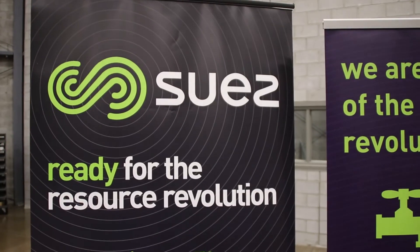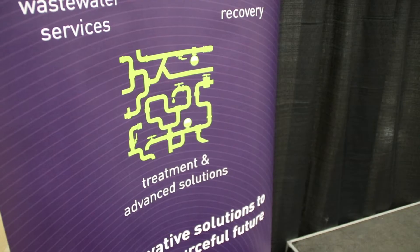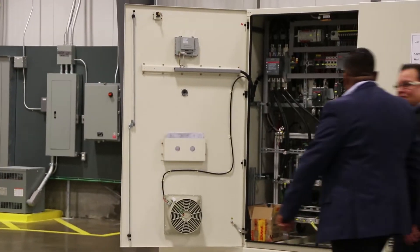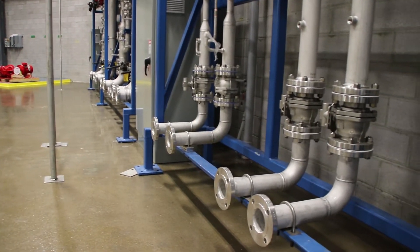At Suez we talk about being ready for the resource revolution, and that's what we're all about. How do we look at how we can help solve the world's toughest challenges around water? Ozone technology is a leading innovative technology to treat the toughest water problems that our clients face, and ozone technology can provide superior water quality treatment to a level that it doesn't harm the environment.